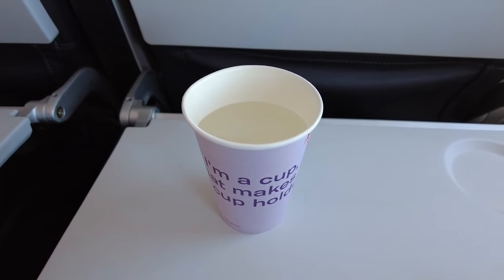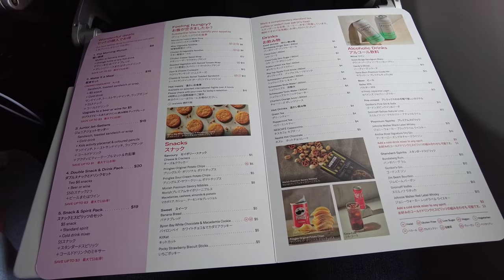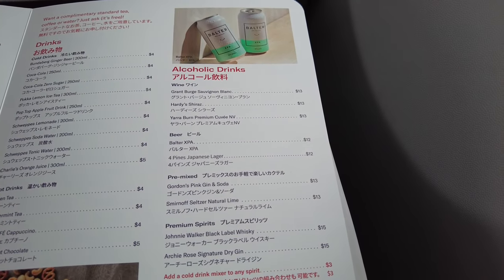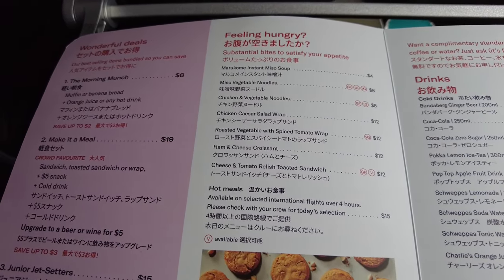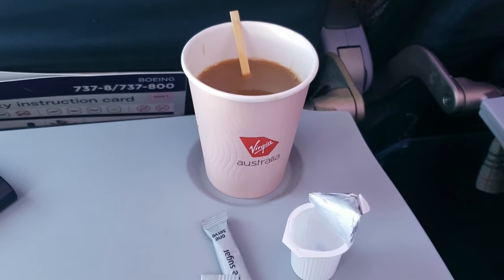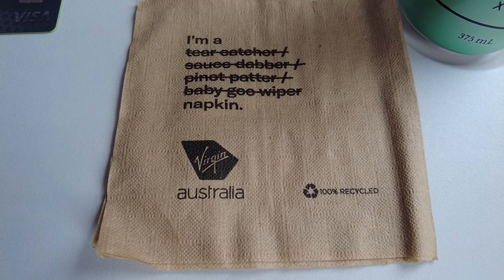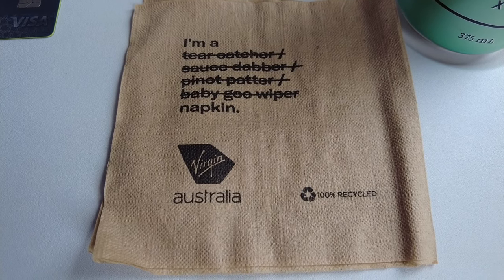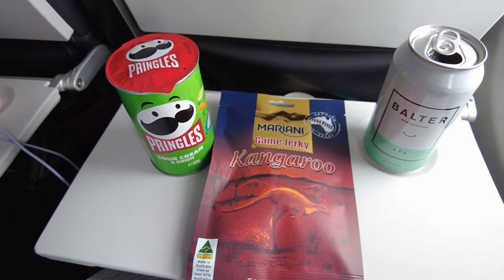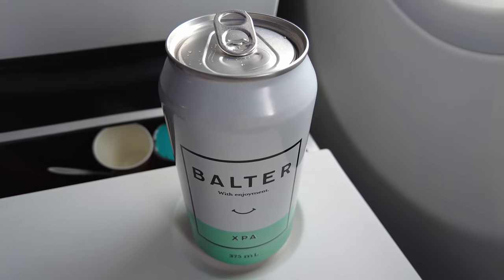One thing I felt Virgin Australia excelled in was their onboard service. Shortly after takeoff, water was distributed to guests before the first of two meal services. The menu has been designed specifically for this route with added Japanese text, and contains pretty much the same items as their regular menu with one added special item. As this flight is over four hours, a hot meal option was also available. Tea, water, and coffee — which is instant rather than brewed — are complimentary. The crew did a great job meeting the needs of passengers throughout. I picked up some Pringles the day prior and some kangaroo jerky at the airport, so for this first round I went with the Balter XPA beer — cheers to heading back to Japan.